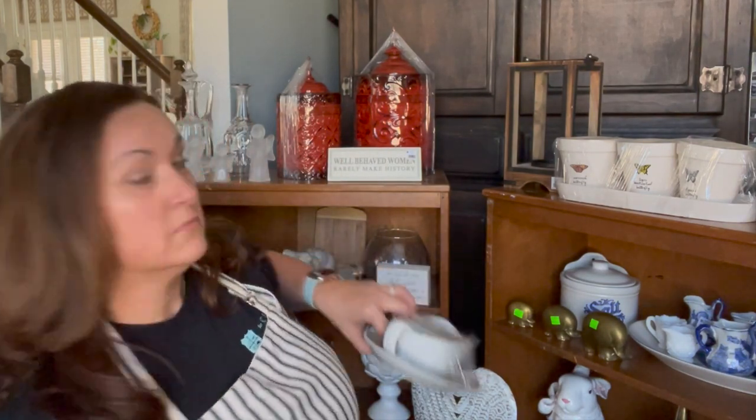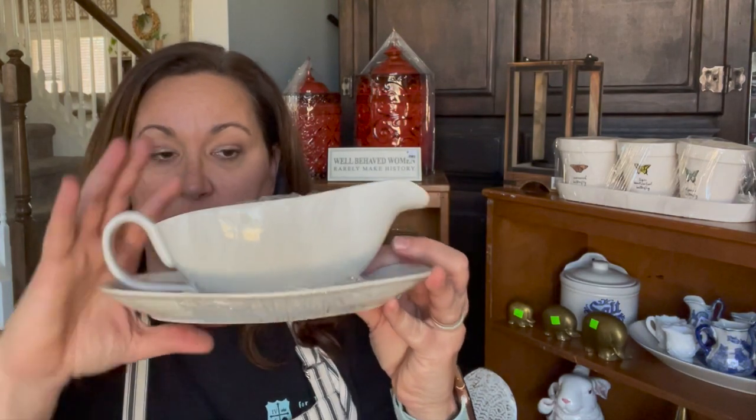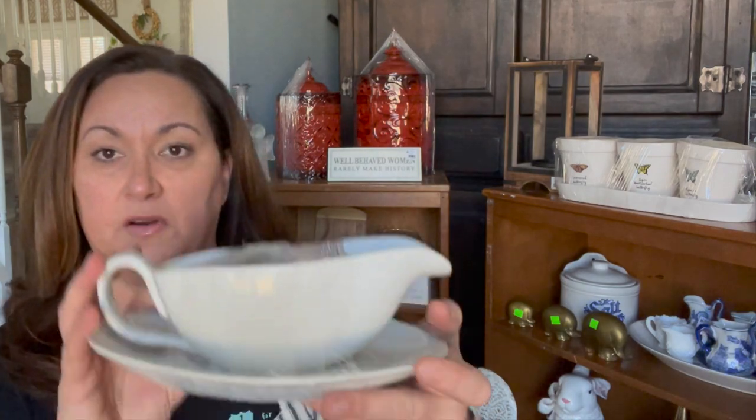I've sold four things already at the booth. Two of them were my apothecary birds. First day, I sold a crate with milk bottles in it and floral, and then I sold a gravy boat. This is my transition — and I got another gravy boat. This one happens to have a plate on the bottom. I paid $3 for this.